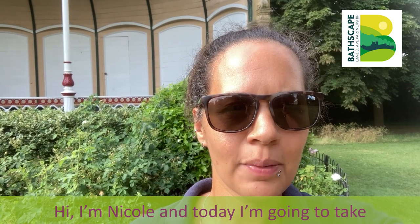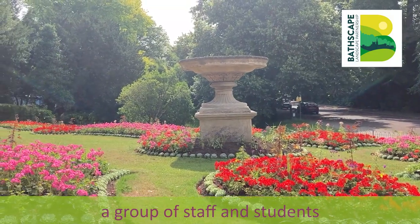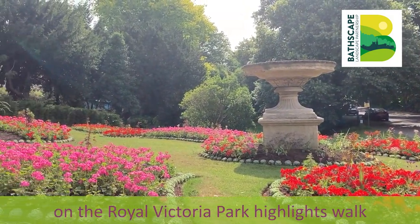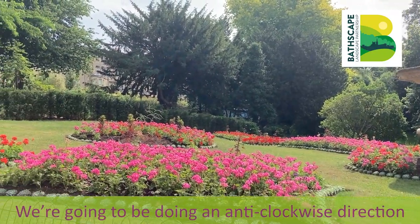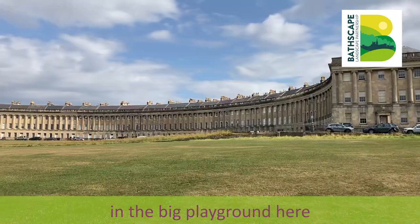Hi, I'm Nicole and today I'm going to take a group of staff and students from Three Way School on the Royal Victoria Park Highlights Walk. We're going to be doing an anti-clockwise direction so we can finish off with a play in the big playground here.